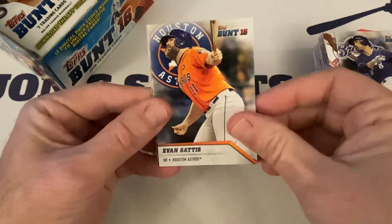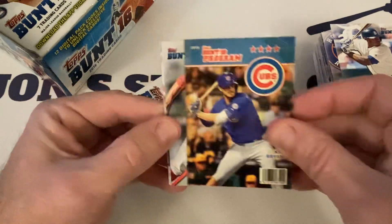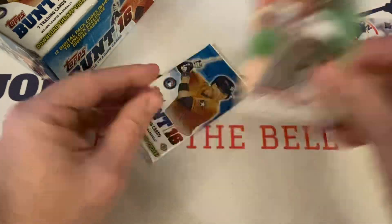Ryan Braun, Evan Gattis, Justin Upton, the Bunt Program insert — Chris Bryant, Xander Bogaerts, Nomar Garciaparra, and we end with Adam Wainwright.